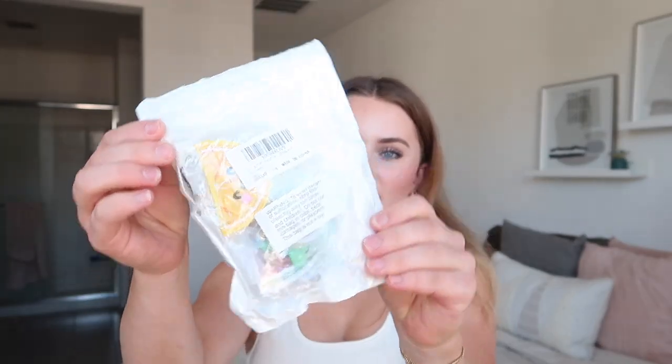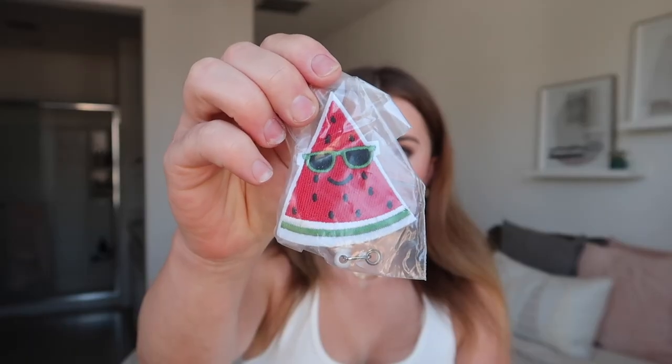You definitely don't need these but I think they make nursing school more fun — badge reels. I got these fun little fruit badge reels for my Peds rotation and I've been wearing them ever since. It's a fun way to accessorize your scrubs and show your personality, since everyone in your cohort has the same scrubs.